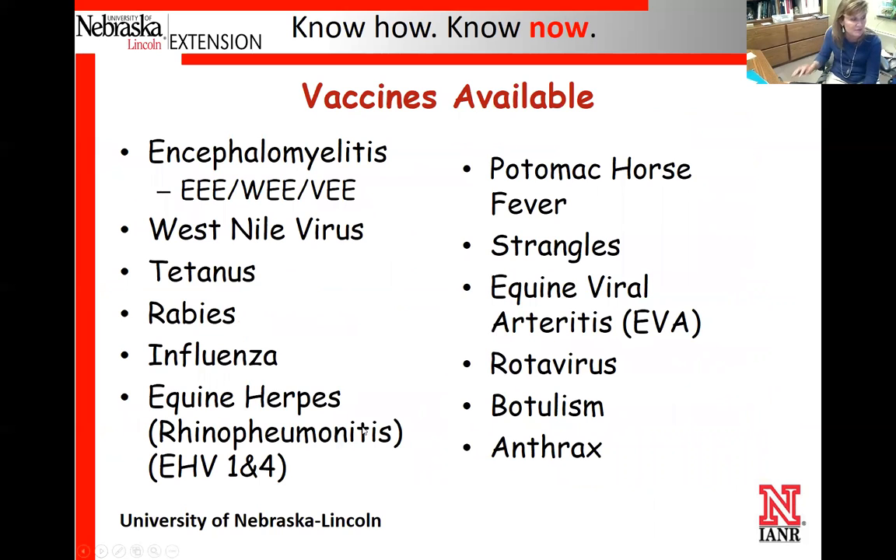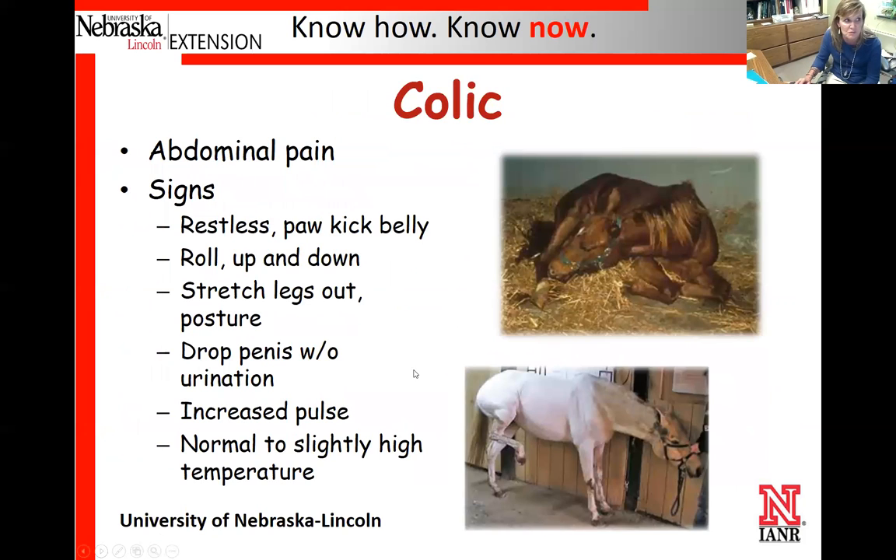There are a lot of different vaccines available, and I'll zip through this quickly. Some of the ones shown here we don't see a lot of issues with in our state. You can find vaccines for them in a vet supply catalog, but you don't have to do everything if it's not an issue wherever you live.